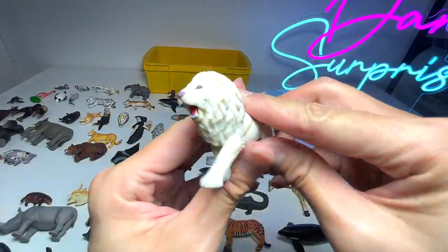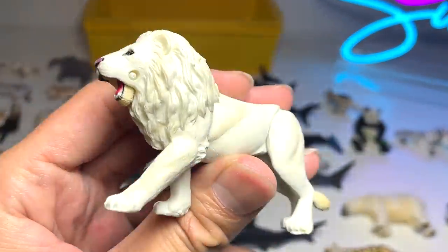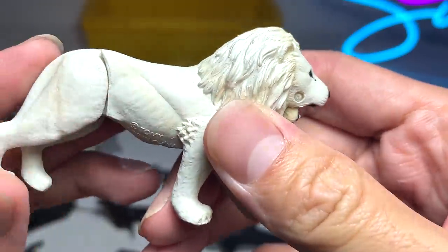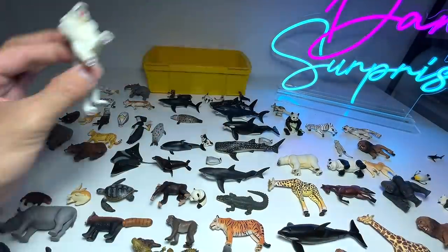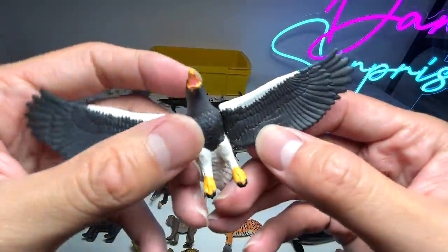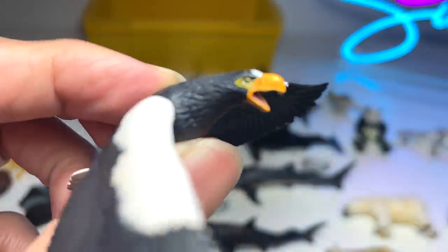A white lion — I'm not too sure whether white lions can actually be found in the wild. This figure is really nicely detailed, you are able to move the legs, it's beautifully painted as well. It looks gorgeous, I love this. Next we have a Steller's sea eagle — wow, this looks like a beautiful bird, you can see the eyes are beautifully painted, and of course eagles have fantastic eyesight.